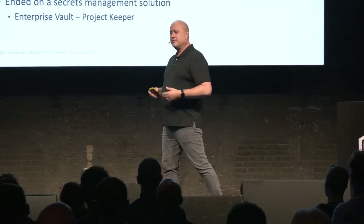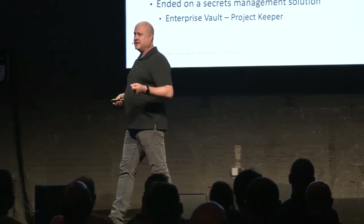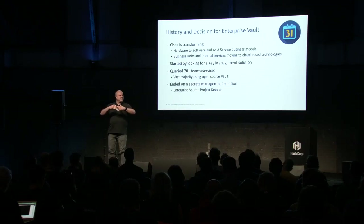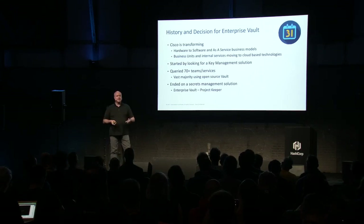I'm giving you all this context because when we looked at what was happening at Cisco, we were going through a transformation. Cisco's moving out of just a hardware business — we're getting into software and into as-a-service. We said, look, we want to take on this challenge in a central way: how do we provide functionality to these teams so that they don't have to worry about it, and so we know as a company that it's secure?